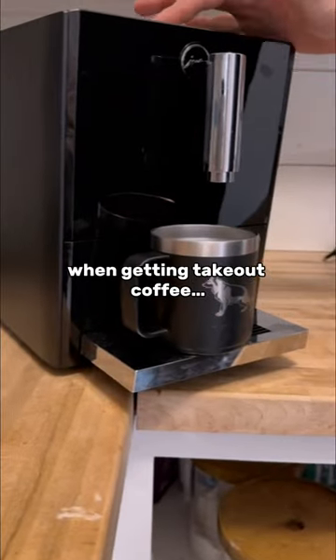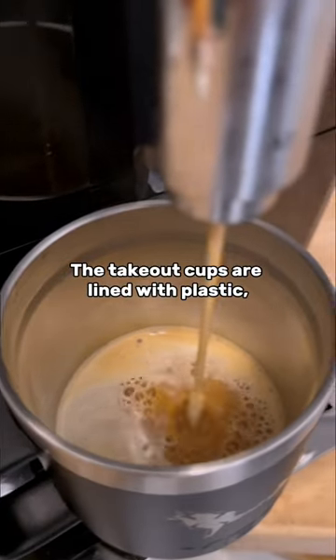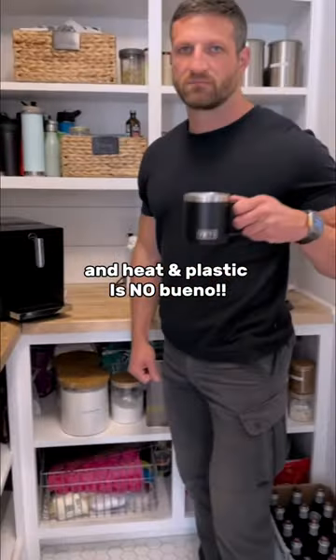Bring your own coffee cup when getting takeout coffee. The takeout cups are lined with plastic, and heat and plastic is no bueno.